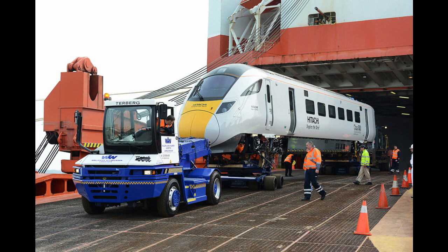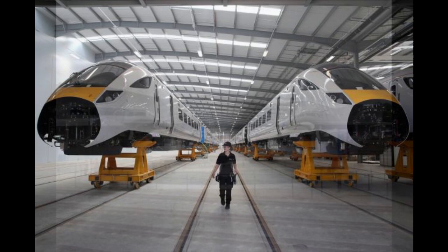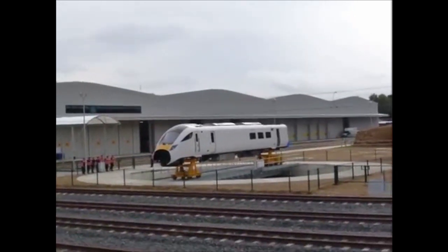The Class 800 units are known by the names IET and the project name IEP. They have been given the name Azuma by Virgin Trains East Coast, one of the future operators.